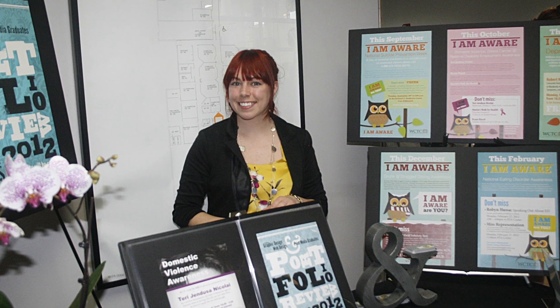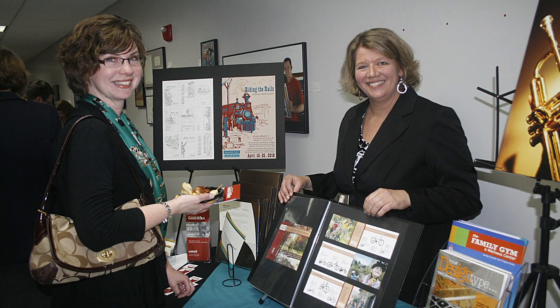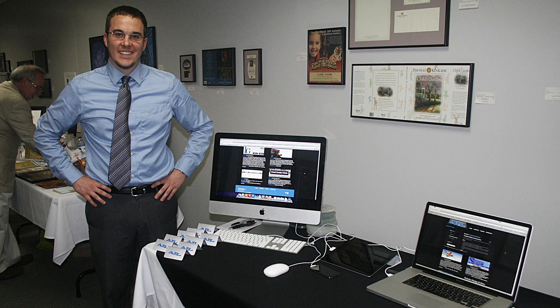It seems like an incredible amount of work to prepare our portfolio, but it's all worth it when prospective employers, business partners, and family members come to see what we've done throughout the year.